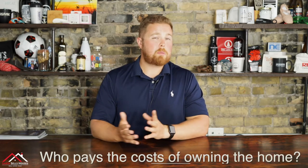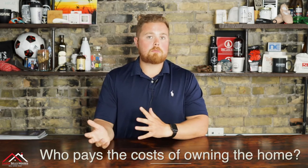Hey y'all, it's Cam from the Santa Sells Houses team, and I am here to answer all of your questions regarding our Assisted Buyer Program. Today's question: who pays for all the costs of owning the home during the rent-to-own period?